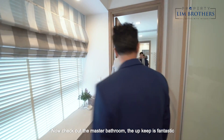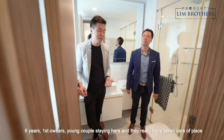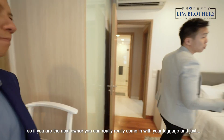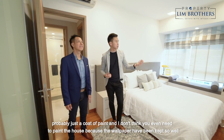Check out the master bathroom — the upkeep is fantastic. Six years, first owners, a young couple staying here, and they have really taken care of the place. So if you are the next owner, you can really come in with your luggage. There's probably just a coat of paint needed, and I don't think you even need to paint the house because the wallpaper has been kept so well.